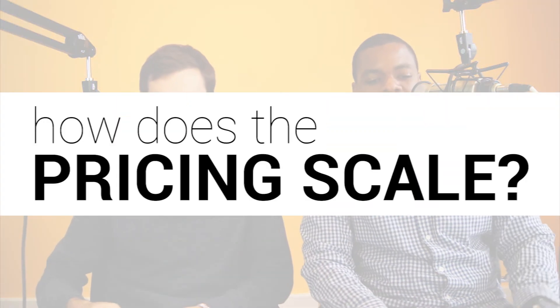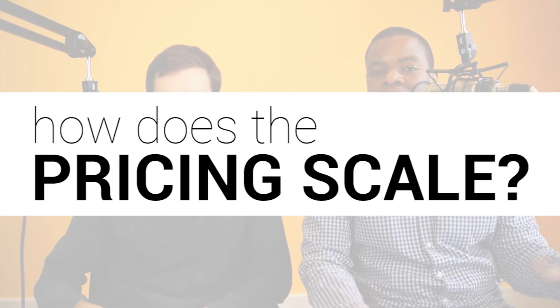So Jacob, how does the pricing scale as you get into more advanced features? It's not so much that different users get different features. It's just that once you have a bigger network, it's more support, more maintenance. But there are no feature limitations in terms of which plan you're on.